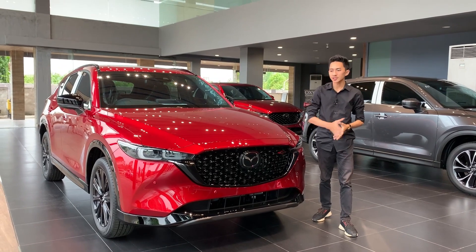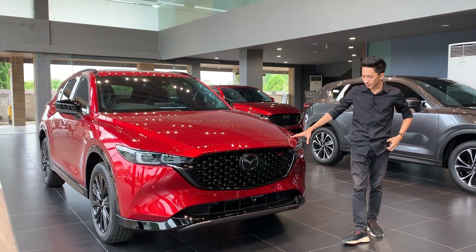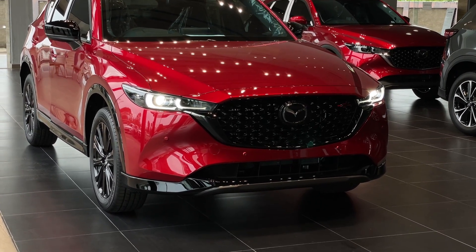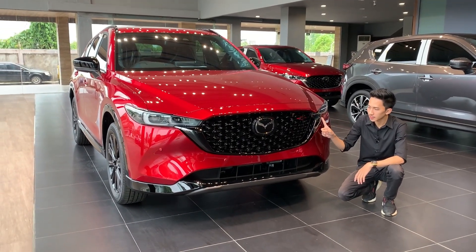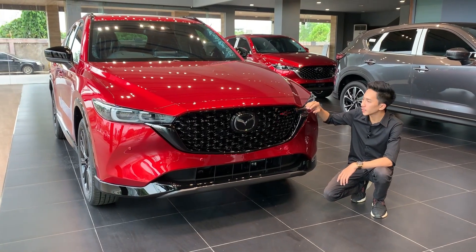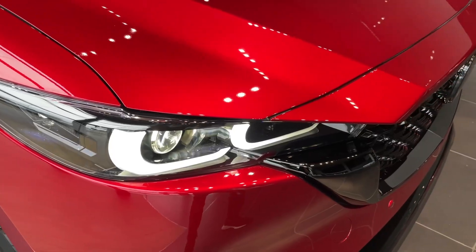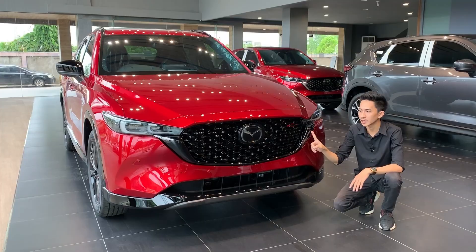Dari bagian depan kita akan bahas detail eksteriornya. Perbedaan yang paling terlihat adalah dari bahasa desain kodo Mazda di bagian depan. Kalau yang sebelumnya, dia punya grille desain yang menyambung sampai ke bagian lampu dan masuk ke bagian lampu bagian atasnya, jadi terlihat lebih panjang. Tapi kalau yang sekarang, potongannya cuma sampai sini saja, tapi dibuat lebih tebal untuk bagian ini.